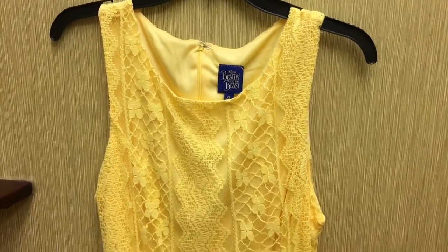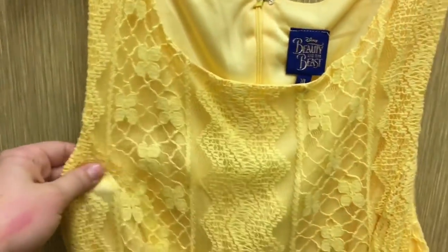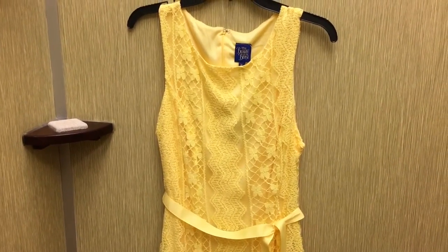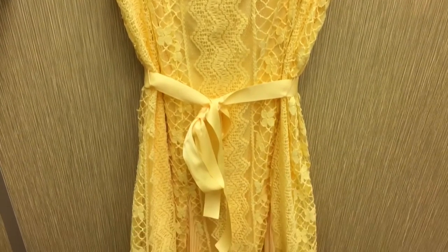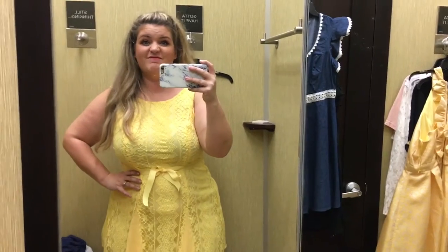You can't have a Beauty and the Beast collection without a yellow dress, and this is one of a couple I think they have. It honestly feels kind of cheap, but it's got a lace cover and then little pleated parts in the middle. This is almost kind of a flapper dress. And I was right — this is really not true to size, it's really short. Just not my favorite.